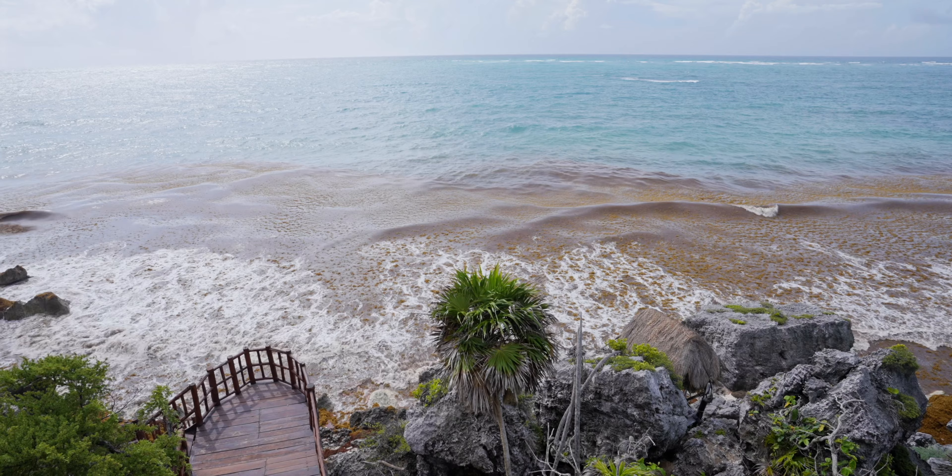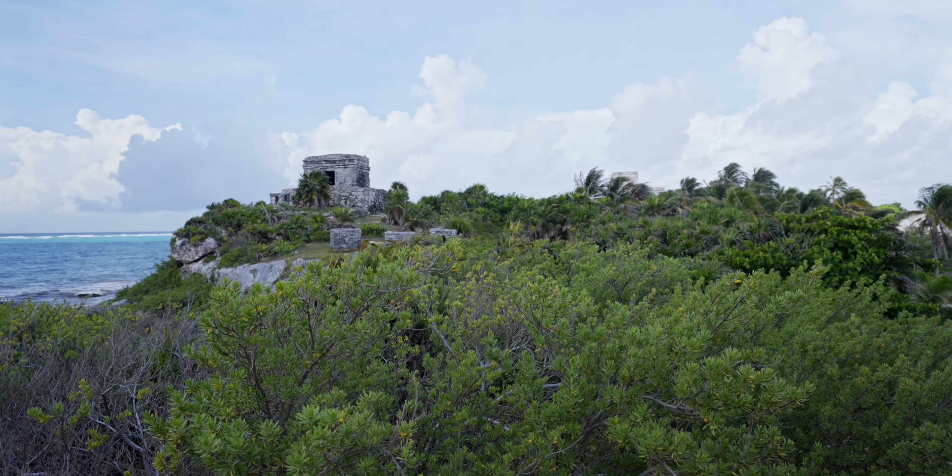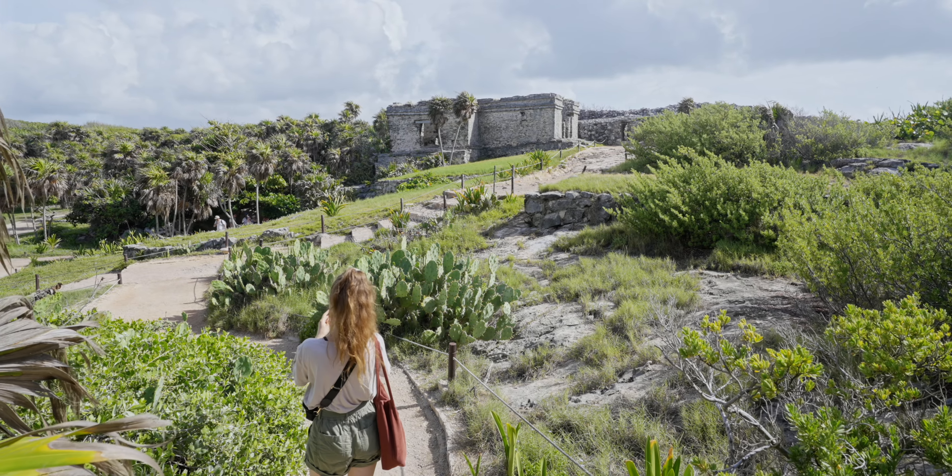Tulum is a unique blend of historical significance and natural beauty, offering visitors a chance to explore Mayan history while enjoying the breathtaking seaside scenery, making it a must-visit for travelers.